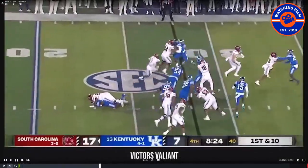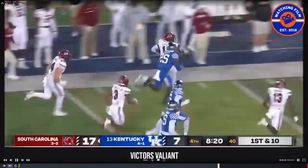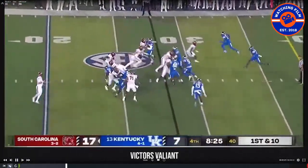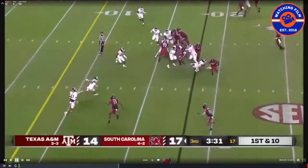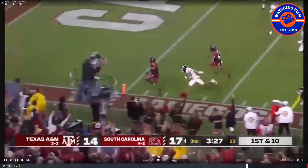Lloyd is kind of the bell cow back. He was hurt last week against Vanderbilt but is supposed to be back this week. They've got other good ones, but he's the best. They also hand the ball to Jaheim Bell, who's also kind of listed as a tight end. He's a good player as well, but Lloyd is the best of the bunch for sure.